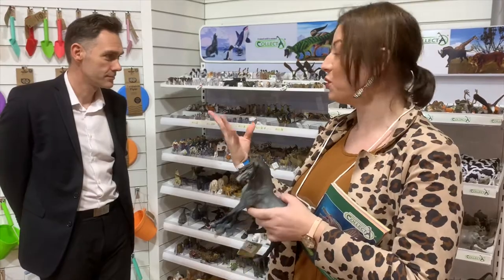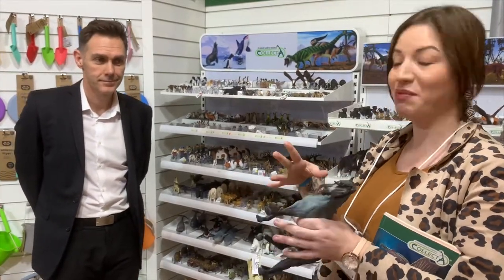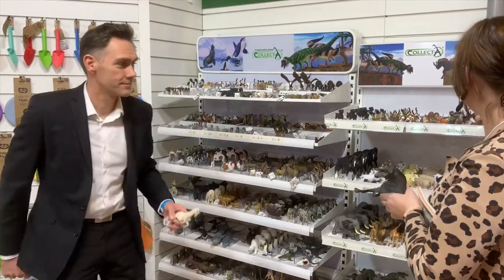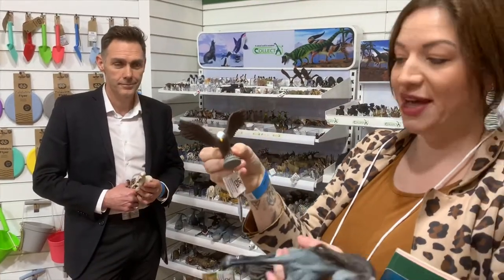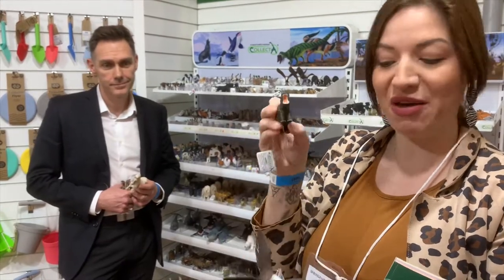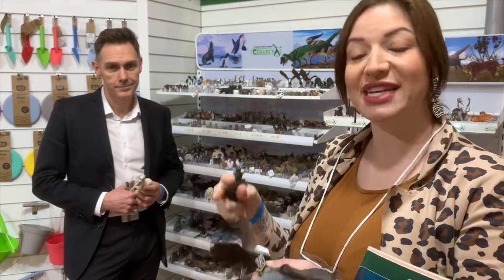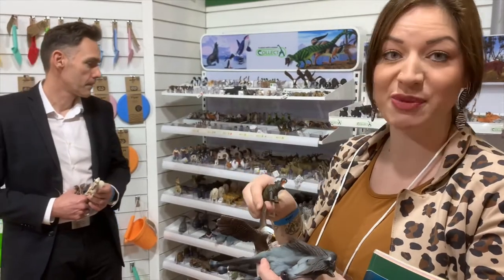I'll also talk about what Paul said about some of the poses — that was another reason we took it on board, just to have that variety within the store. Obviously a lot of our figures are kind of standard poses standing. We've actually got some rearing horses. My particular favourite is the wingspan here — so we've got the stretched out wing on a lot of the birds that Collector do. As well as things like this cheeky little hippo here with mouth open. I really like the difference in the figures.